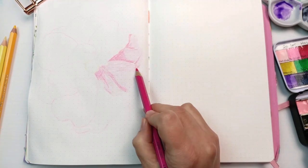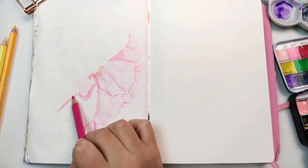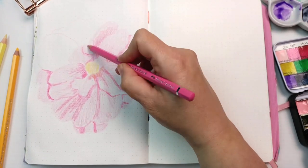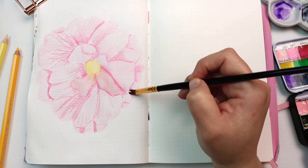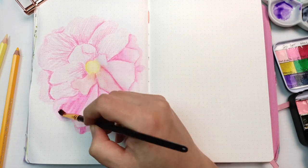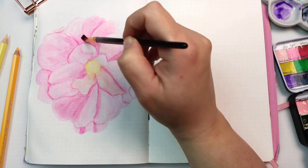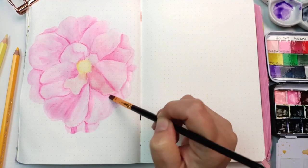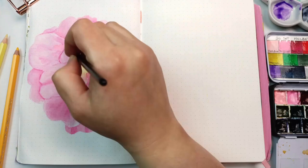I grabbed out some of my watercolor pencils — these are Faber-Castell Albrecht Dürer — and drew over the entire flower quite sketchily, then went in with some plain water on a brush to turn it into a watercolor effect. I could have just used watercolor paint; the pencils went a bit funny on this paper and were creating some really harsh lines, so in the end I did go in with some watercolor. I have a brilliant pink watercolor in the Holbein set which was one of the reasons I chose it.